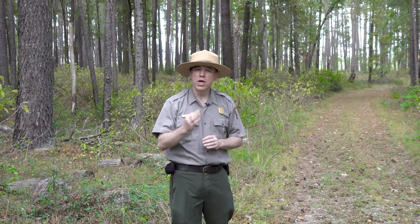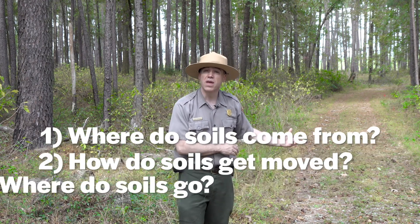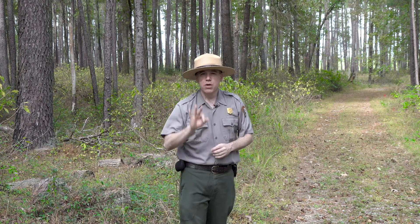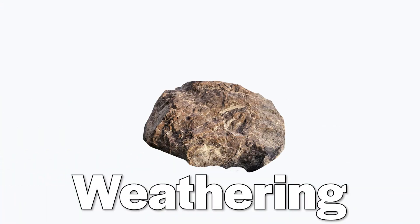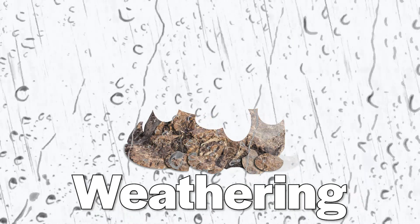Today you're going to learn about soils and how soils behave in different environments around the park. We're going to be thinking about three things that happen to soils: where do they come from, how do they get moved, and where do they go? Because soils change. There are three big words we need to know. The first is weathering, and weathering happens when sun and rain break rocks apart into smaller particles.